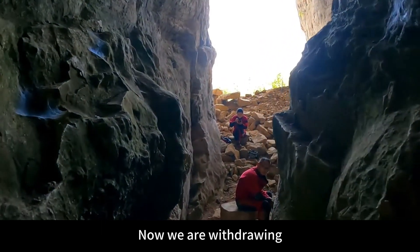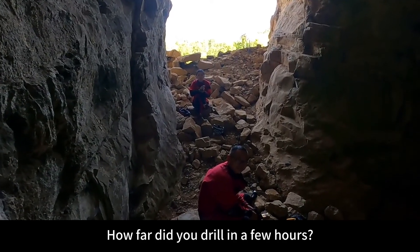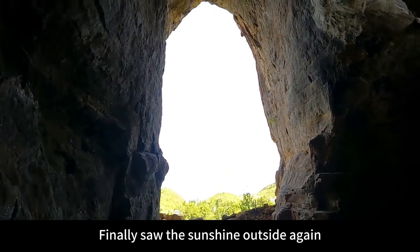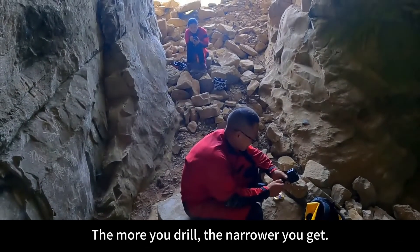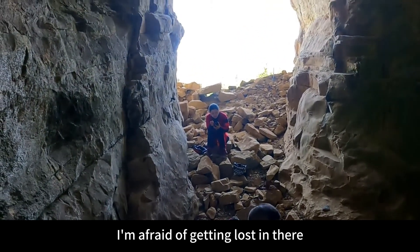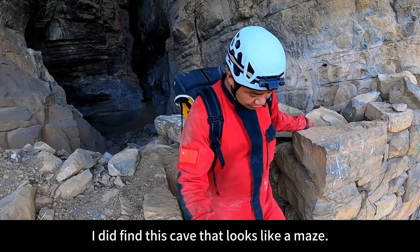Now we are withdrawing. How far did we drill? We drilled quite far in a few hours. Finally saw the sunshine outside again. They all look the same — the more you drill, the narrower you get. I was afraid of getting lost in there. All three people came out very safely. Inside, we did find this cave that looks like a maze.